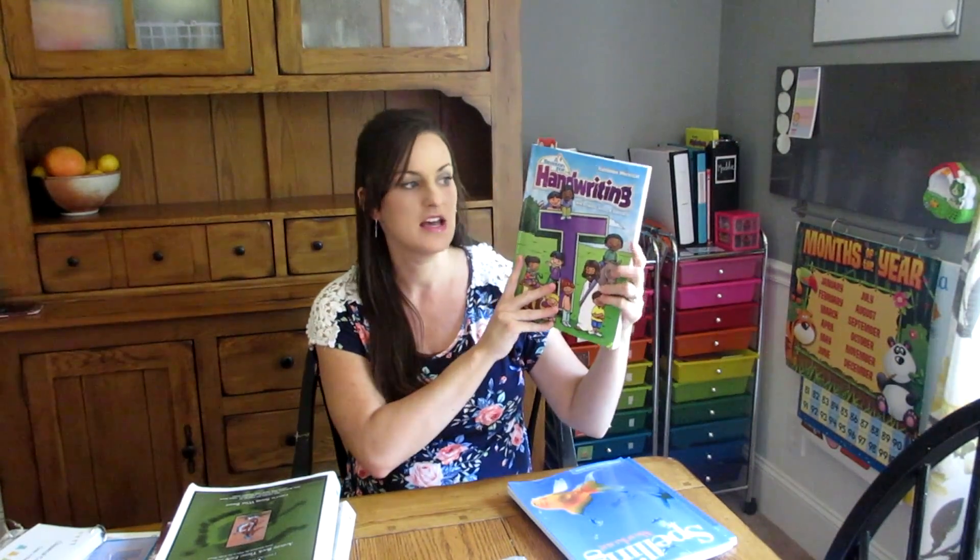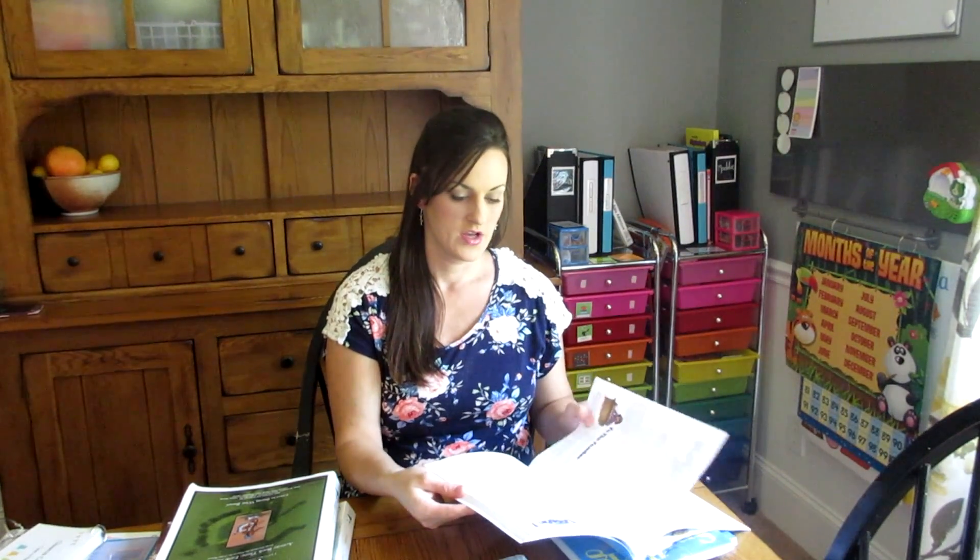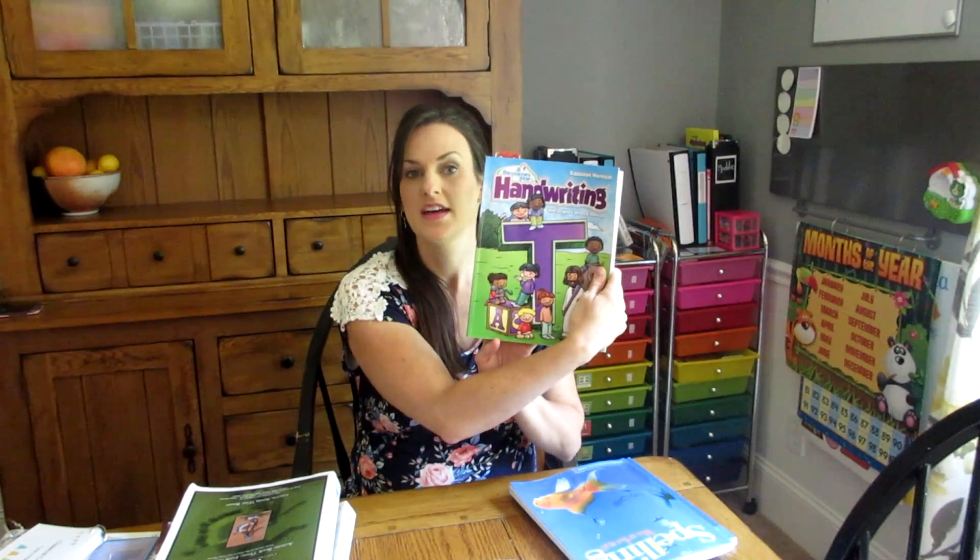First, we're going to start out with handwriting. I went with A Reason for Handwriting for Mason. This is a scripture verse-based program, and I'm really excited to get him into it. We did not do a handwriting-specific program last year, and I felt like that was something we needed to work on. I really enjoyed what I saw in the curriculum. Each lesson ends with a Bible verse, which reinforces the values we want to instill in our children. Toward the end of the year he will be starting cursive — this is the transitions workbook — and so far we've only done a few lessons but he's doing really well.